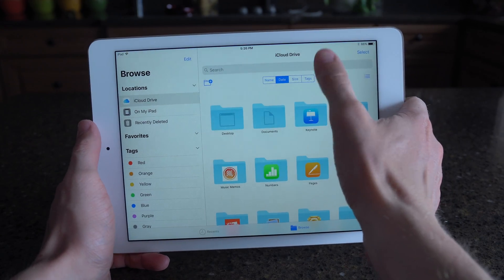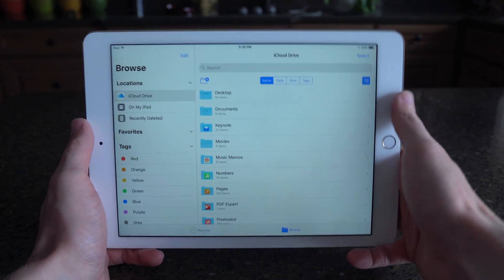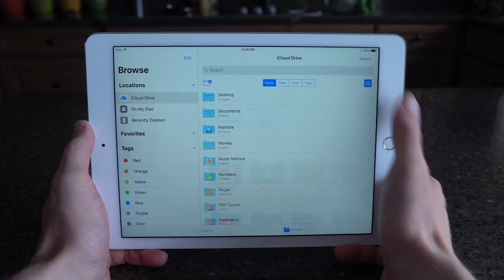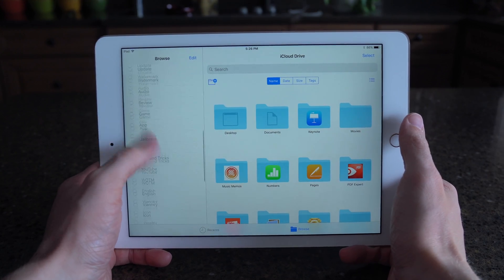It works really well. I haven't had a ton of time to mess around with it just because I wouldn't consider myself an iPad Pro power user — I still do most of my work on my Mac — but if you are trying to push your iPad to the limits, this new Files app will help you do so.